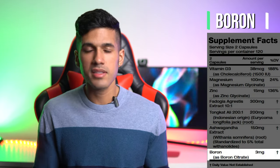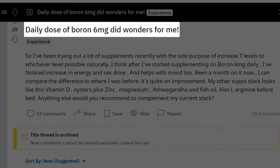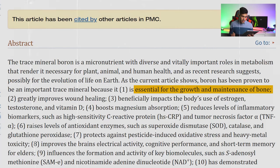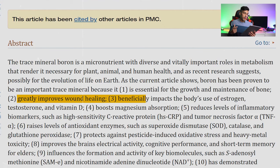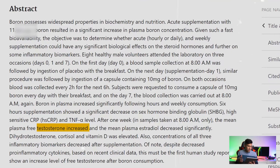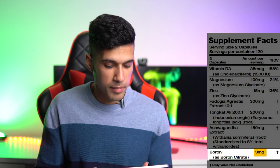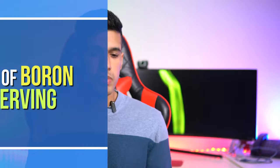Boron is okay — nothing really spectacular, but it doesn't seem to have many negative side effects. As an essential mineral, its benefits include supporting bone health, improving wound healing, impacting the body's use of estrogen, testosterone, and Vitamin D, boosting magnesium absorption, and reducing inflammation. However, looking at one notable study, subjects were taking 11.7 milligrams and there were only eight healthy male volunteers. This product only includes 3 milligrams per serving, when 6 milligrams is more common — so the dose seems on the low side.